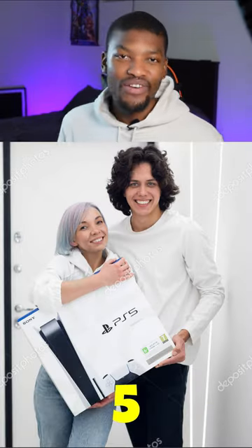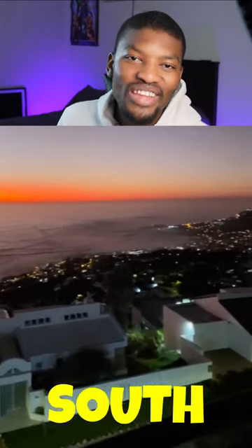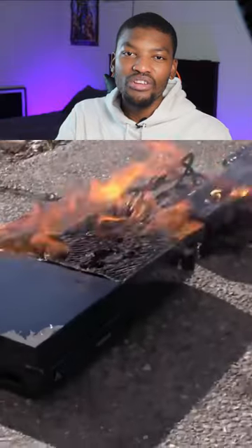If you live in South Africa and you own a PlayStation 5, then this video is made for you. In South Africa, we have this thing called load shedding, where we basically experience scheduled power outages. And as you can imagine, this may have an effect on our electrical appliances.